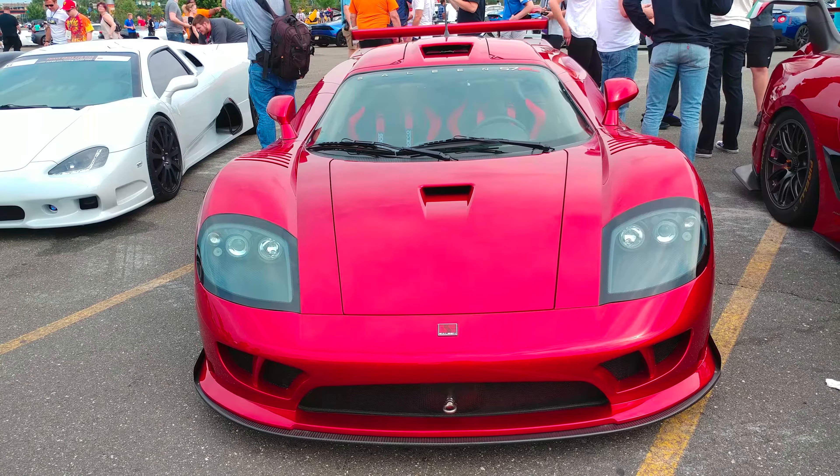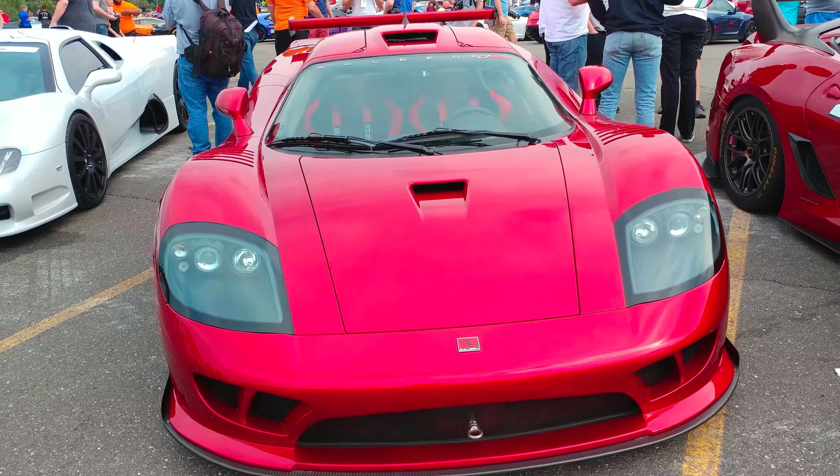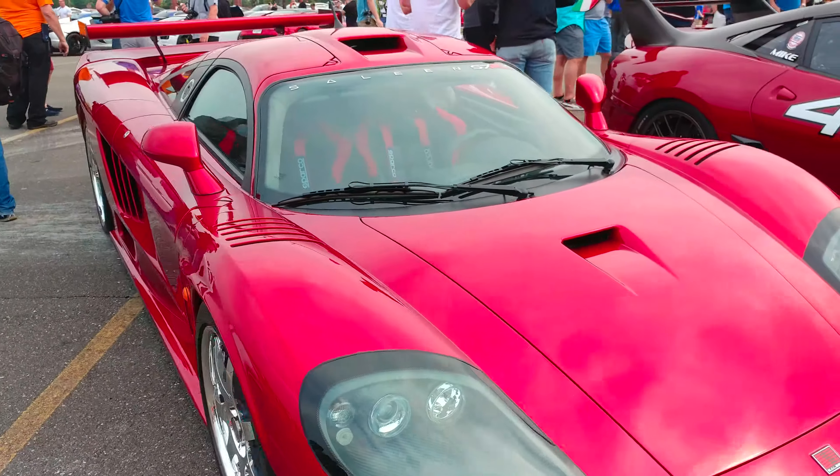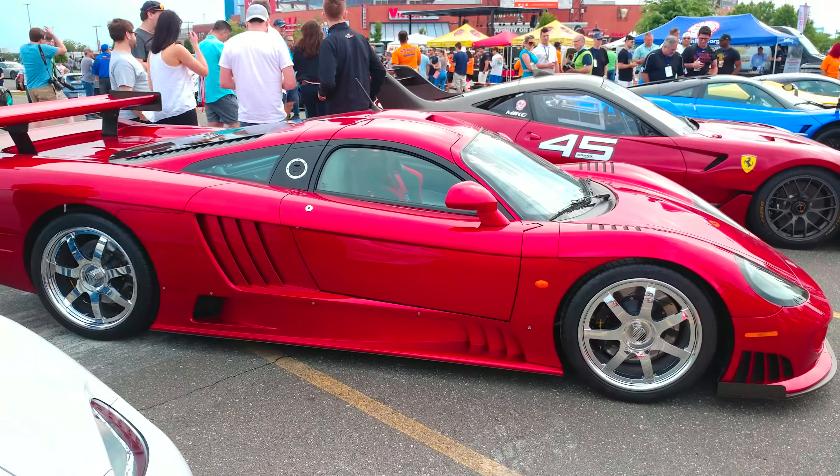I have a 2006 Holistic Red Selene S7 Twin Turbo Competition — one of three manufactured.